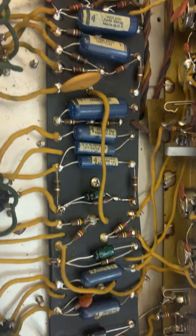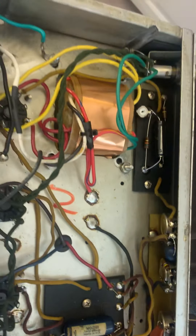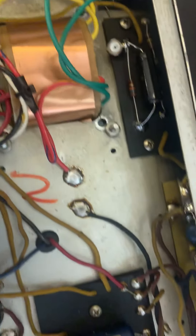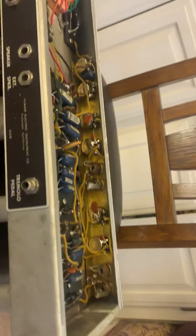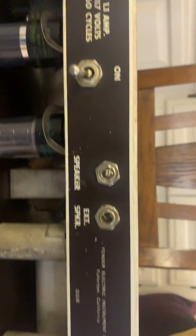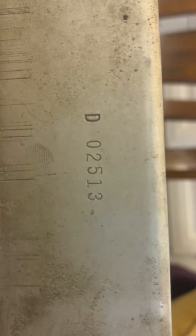Here's the inside of the Brown Face Deluxe, then the back plate. Here's your serial number: 02513.